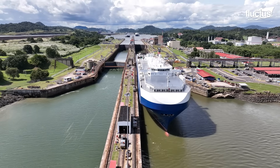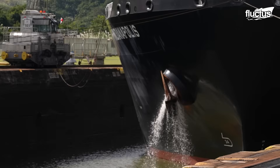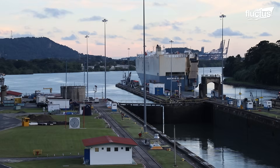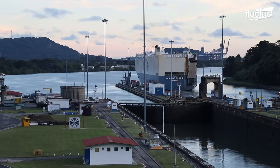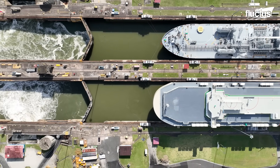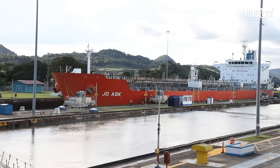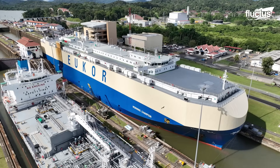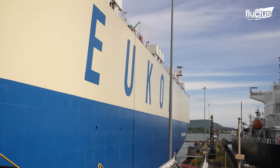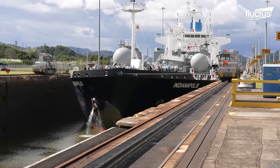For more than a century, the Pedro Miguel locks set the maximum allowable dimensions for ships passing through the canal. The vessel length, breadth, and draft were all dictated by the width of these locks and the vertical clearance provided by the Bridge of the Americas. Even today, many ship designs around the world are still based on these historic constraints, known universally as Panamax dimensions.